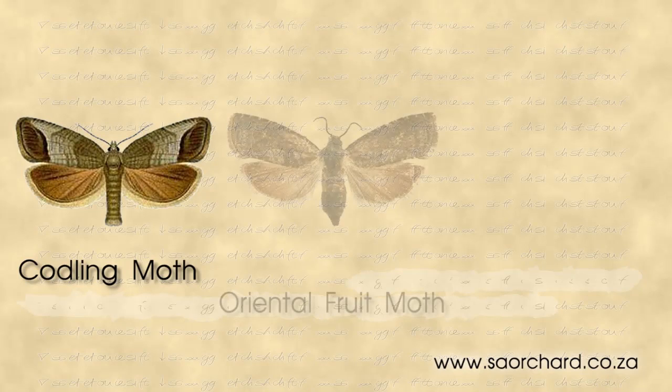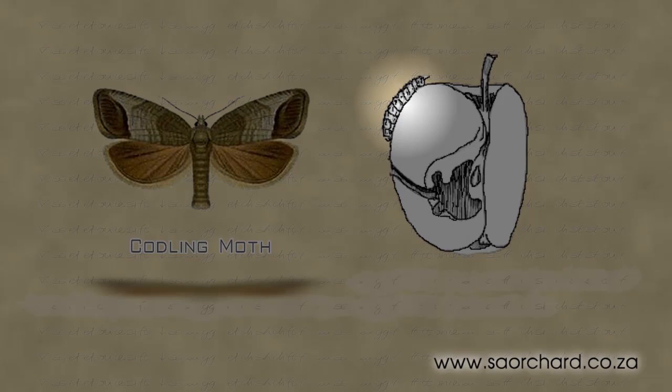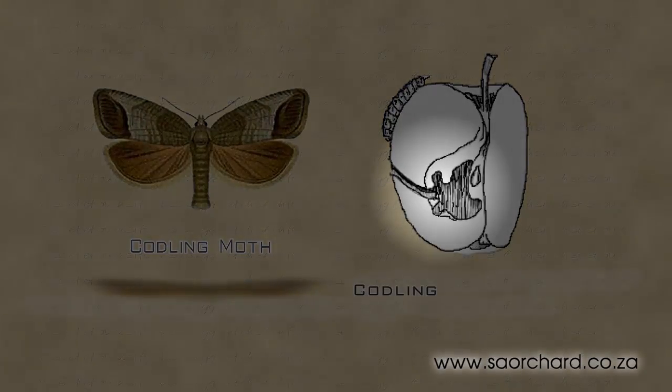Codling moth, oriental fruit moth and false codling moth also lay their eggs on the fruit and on the leaves of the tree. When the worm hatches it burrows its way into the fruit and destroys it.